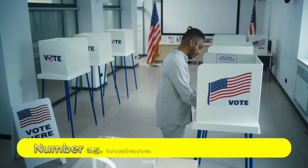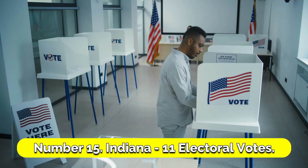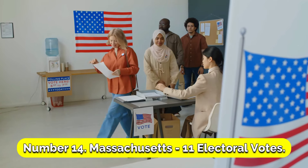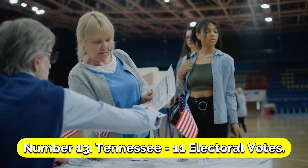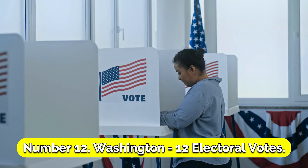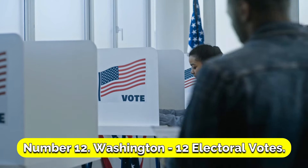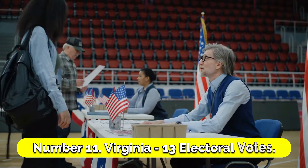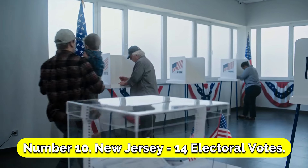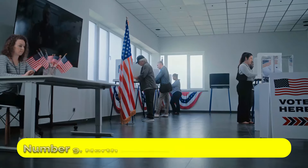Number 15: Indiana, 11 electoral votes. Number 14: Massachusetts, 11 electoral votes. Number 13: Tennessee, 11 electoral votes. Number 12: Washington, 12 electoral votes. Number 11: Virginia, 13 electoral votes. Number 10: New Jersey, 14 electoral votes.